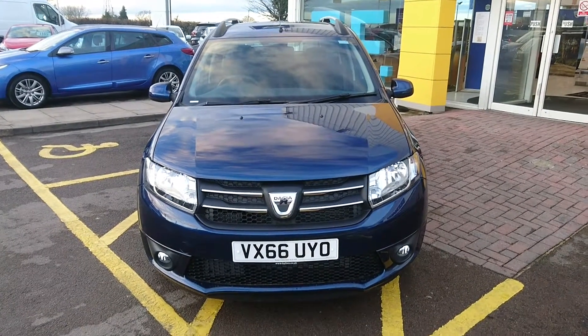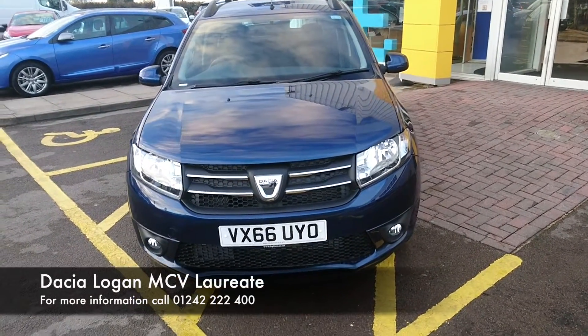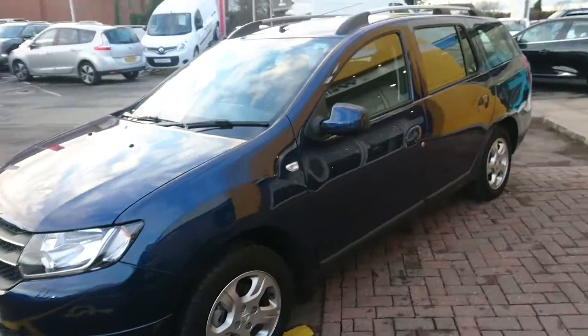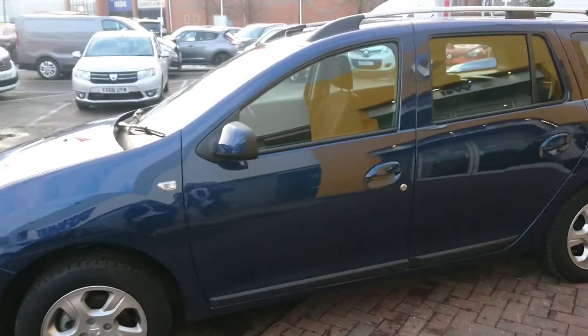Welcome to Hilton Renault. My name is Joe and I'm going to be showing you around this used car we have here. Here we have a 2016 Dacia Logan, it's the 1.5 diesel Laureate, as you can see finished in the Cosmos blue.